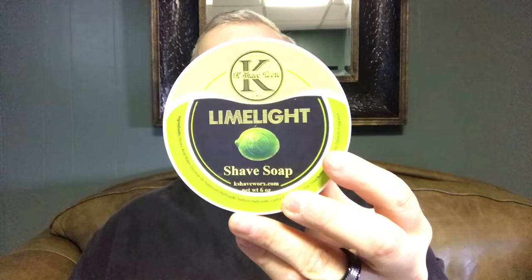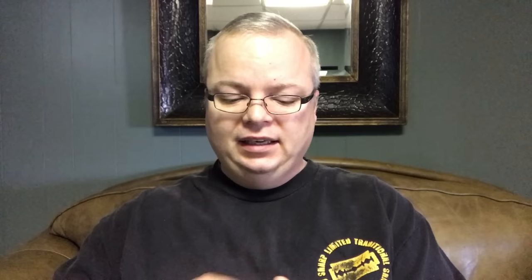Next up we have KAI Shaveworks Lime Light. Another nice lime scented product. Excellent quality, not too expensive, comes from great people. KAI Shaveworks Lime Light.